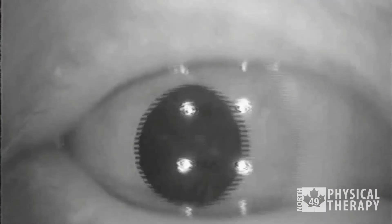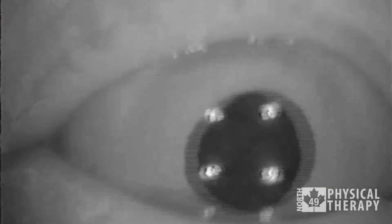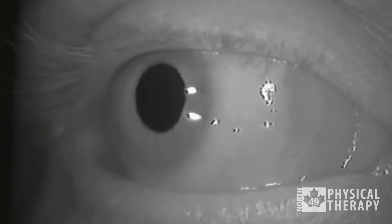So most often we'll see it beat up and with a twist. Sometimes we'll see it beat directly to the side. And less often we'll see it beat downward. The direction of the nystagmus actually guides us as to the source of the problem.